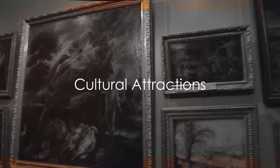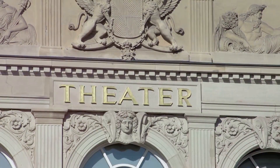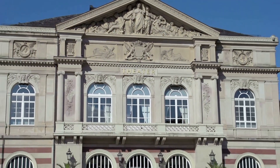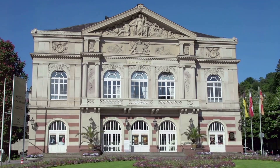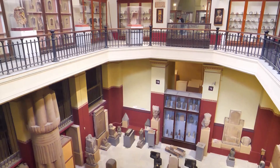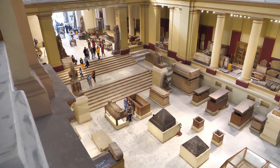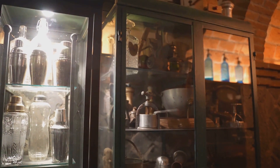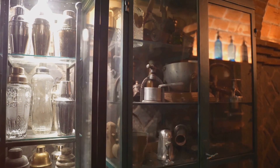Chester is not just about history and architecture — it's a thriving cultural hub. The city is alive with a vibrant array of theatres, museums and art galleries, each offering a unique glimpse into the city's rich heritage and its thriving contemporary art scene. Take the Grosvenor Museum, for instance — it's a treasure trove of history and art, housing an impressive collection of Roman artefacts, a fine art gallery and a captivating display of natural history. Walking through its halls is like stepping into a time capsule, where every exhibit tells a tale of Chester's past.